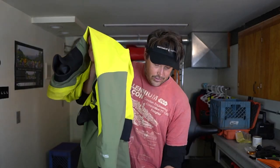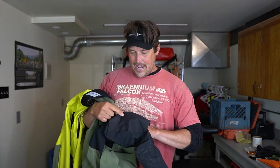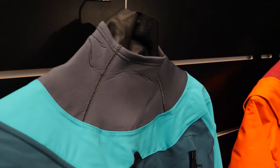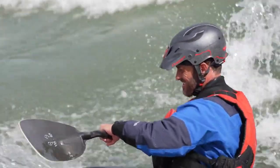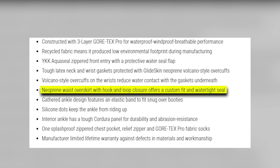Designed for easy access and optimal water resistance, the suit features a YKK AquaSeal front zippered entry shielded by a water seal flap. Latex neck and wrist gaskets provide additional security and are bolstered by glide-skin neoprene volcano-style overcuffs, reducing water infiltration. A customizable fit and water-resistant seal are achieved via a neoprene waist overskirt secured with a hook-and-loop closure.